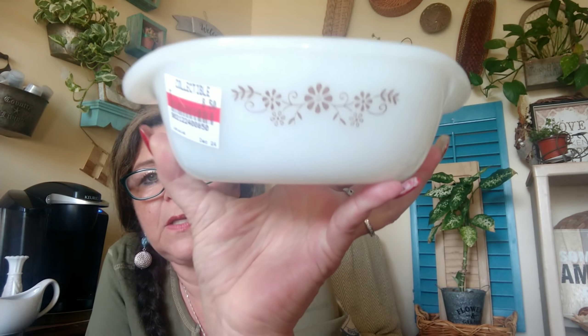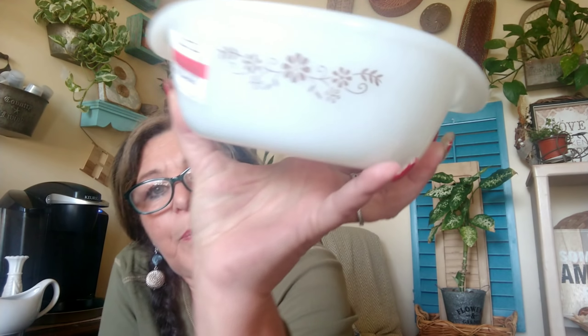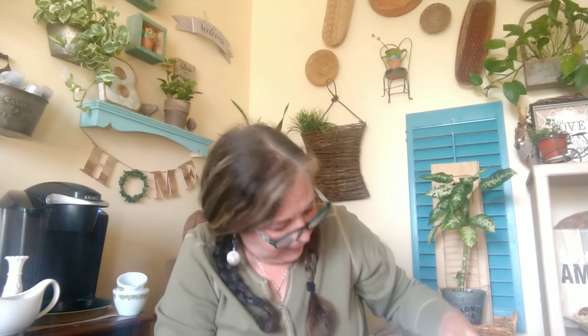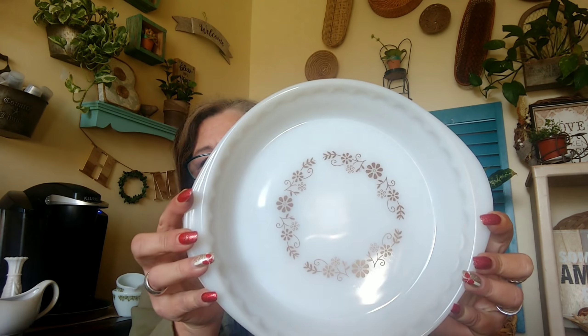Then I got this dinnerware piece in milk glass — see that brown pattern? I already have a couple of pieces in this pattern, so I got this one and look how pretty — a pie dish! This one was $4 and this one was also $4. Isn't that cute? I have other pieces to complete the set.